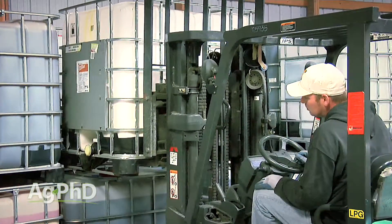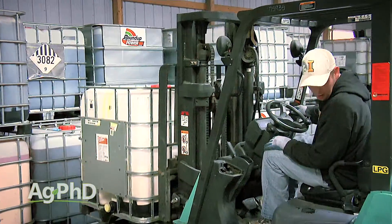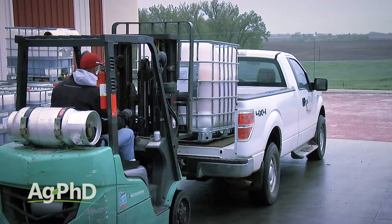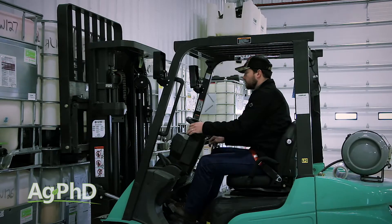We've purchased many of the crop protection products for our farm in bulk. There are fewer containers to rinse, clean, and recycle. It may save a trip or two back to the dealer for more product. It's almost always considerably cheaper, and the biggest thing may be the convenience of bulk.